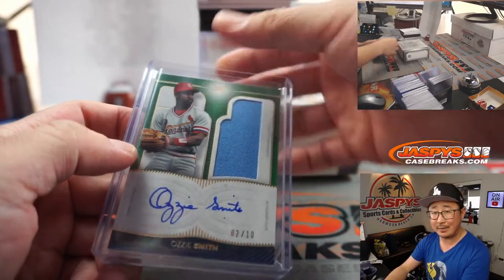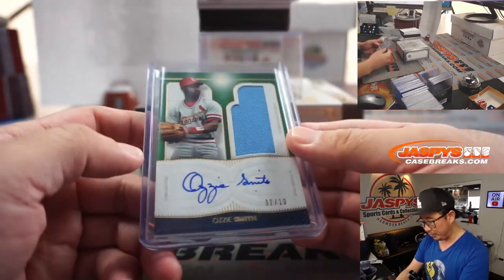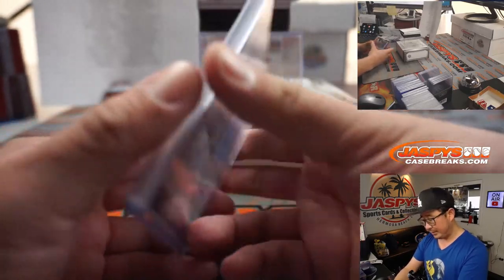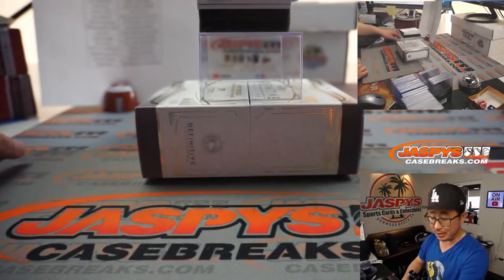We'll be putting blue painter's tape on here so they don't rattle around during shipping. So if you peel those off, or if there doesn't happen to be any tape on there, just be careful with those for everybody. You're welcome, Josh.